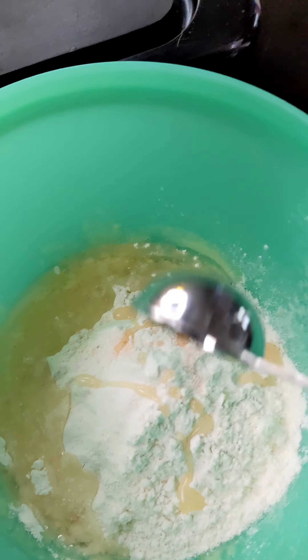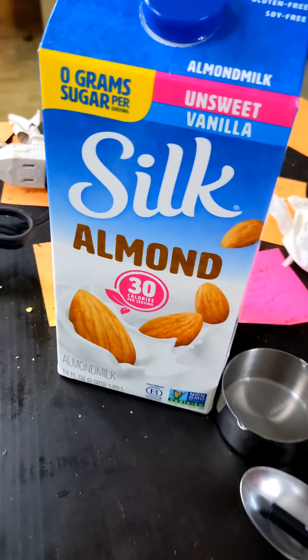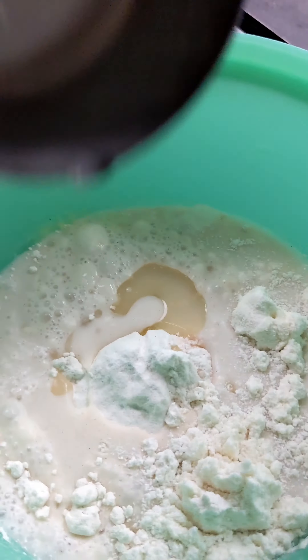Two tablespoons of oil. One. Two. This left is a cup of milk. Let's go. One cup of milk.